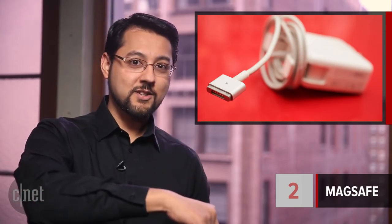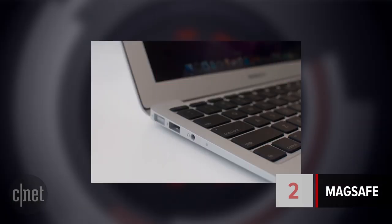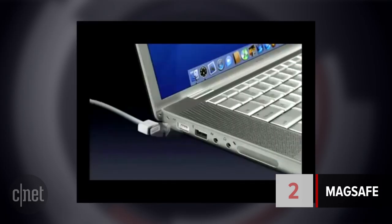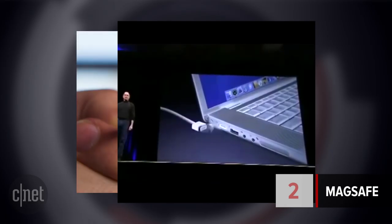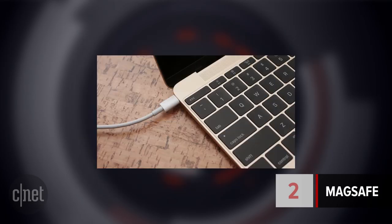At number 2, MagSafe. Ever trip on a laptop's power cable and watch your laptop skate off a table and crash onto the ground? That was the problem Apple's MagSafe connector tried to fix. The AC adapter attached to MacBooks using magnets — you trip, the cable comes flying out, and your laptop is safe. Apple then replaced the original MagSafe with the thinner MagSafe 2. However, the newest MacBook introduced in 2015 drops MagSafe entirely for USB-C. Let's see how long they stay buddies.